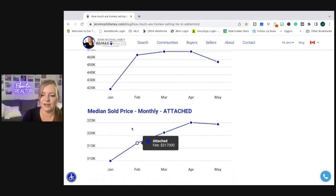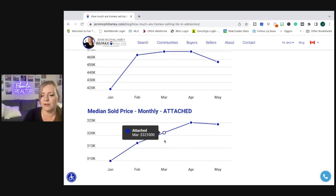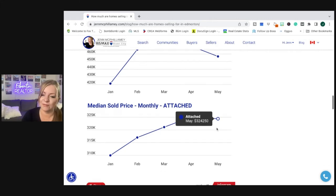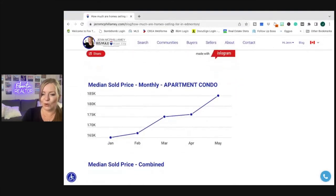The median sold price for attached homes is basically following the same line, but without as deep an increase or as steep a drop. In January we started low, climbed through to April being the peak at $324,990, and then down only hundreds of dollars — so not really much of a decline, more flat if you ask me.